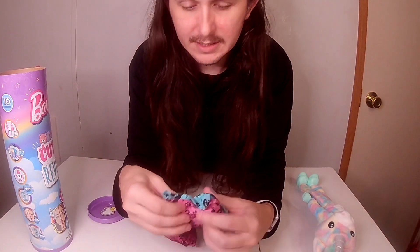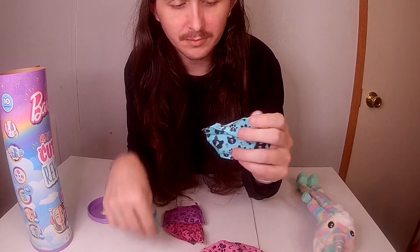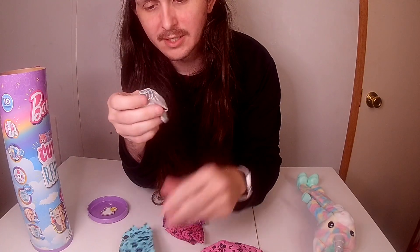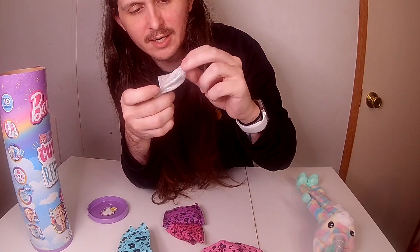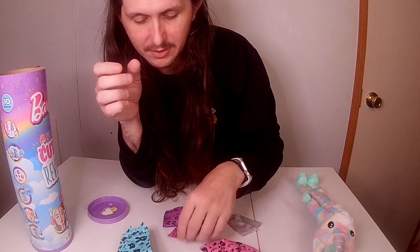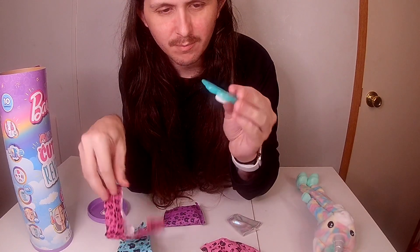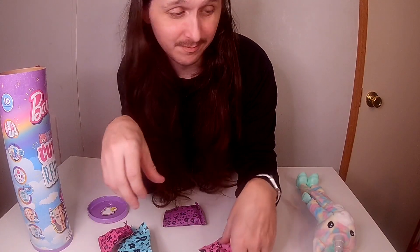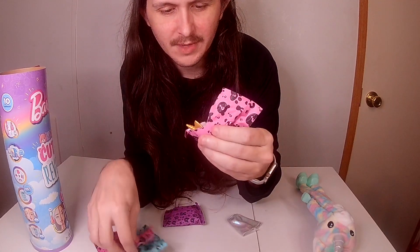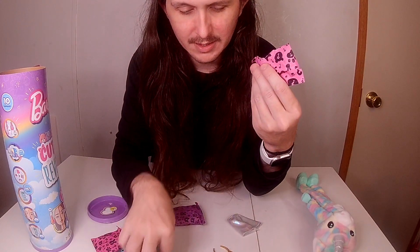So let's see what's in this one. You have her skirt, and I'll be putting her in all this stuff once we get her out of the unicorn. You have her brush, which I'll probably need to use because her hair is going to be bunched up, and then her headband and her shoes.